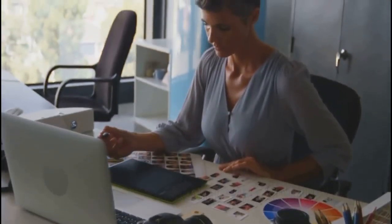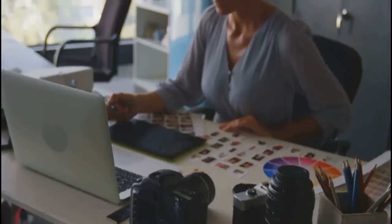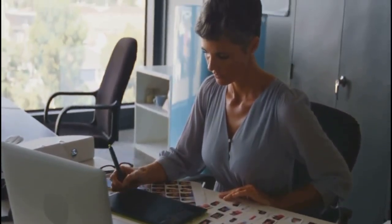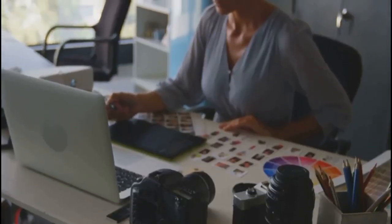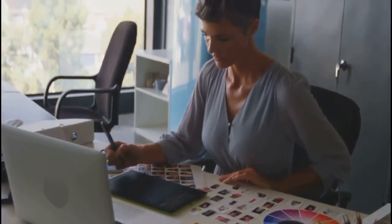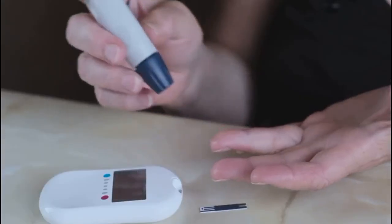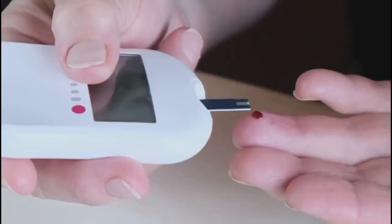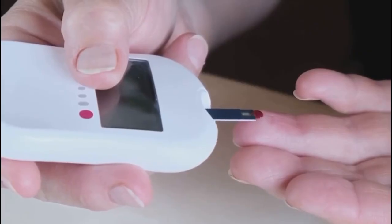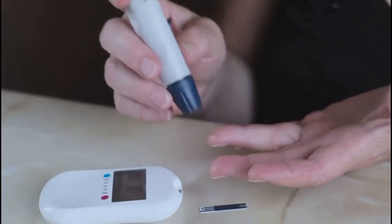Meet Sarah, a talented graphic designer who also lives with type 1 diabetes. Every day she balances her creative work with the constant demands of managing her health. For years, Sarah's routine was shaped by finger sticks, unpredictable blood sugar swings, and the ever-present anxiety of what might happen next. Her life used to revolve around frequent finger pricks, endless calculations, and a nagging worry that never seemed to fade — always wondering if her next meal or activity would send her glucose levels spiraling.